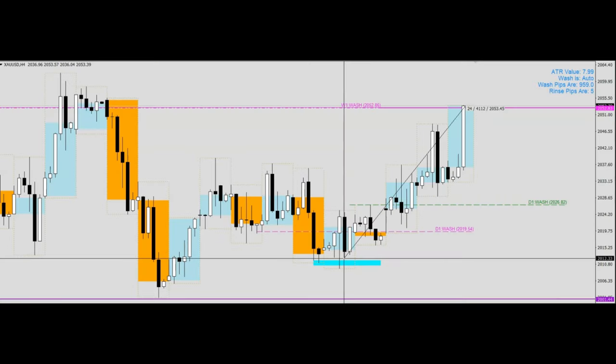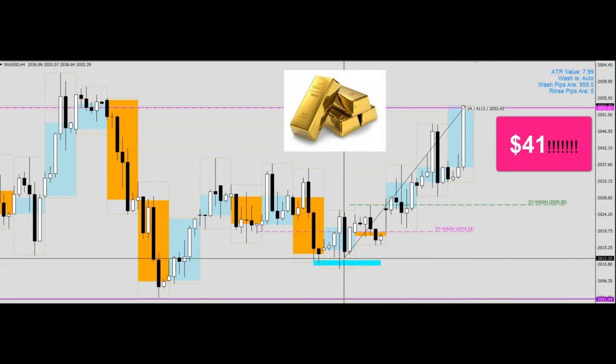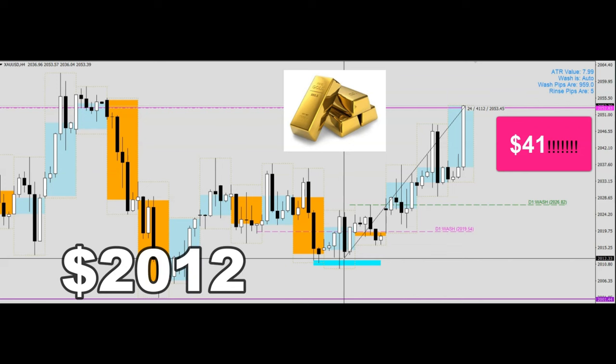Hello everybody, today I'm back with a new video to share with you this trade that we did recently on gold versus the dollar. It has moved up a whopping 41 dollars from the price of 2012 all the way to 2053.